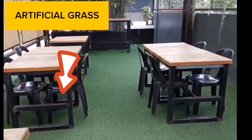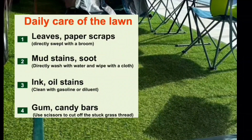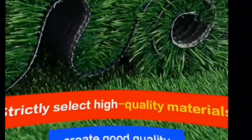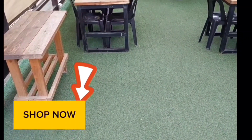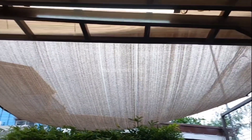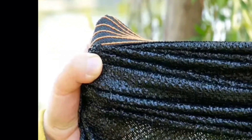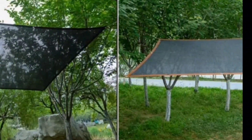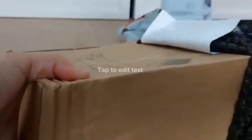Artificial grass. Shop now. Sunshade. Shop now. Sunshade.